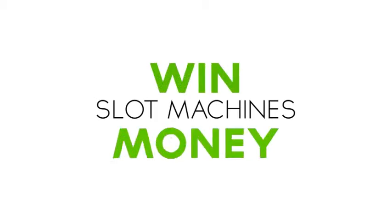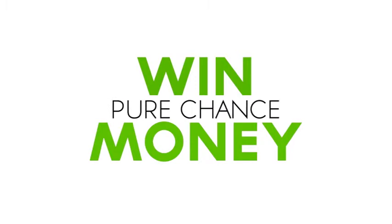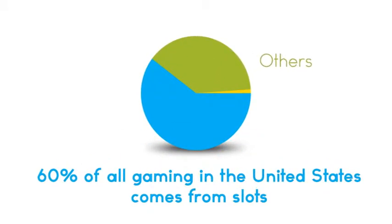Regardless of the way it's built, the object of playing slots is still the same: to win money. And that winning comes by pure chance — no skill or gambling knowledge is involved. Slot machines are so popular today that more than 60% of all gaming in the United States comes from slots.